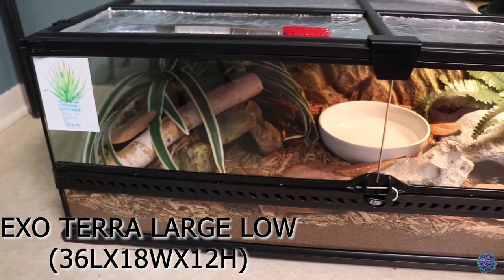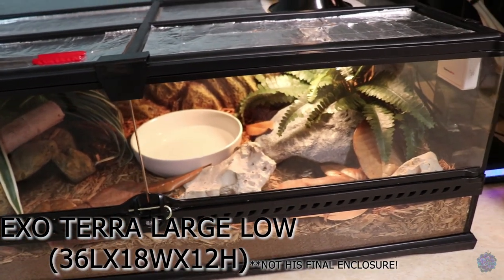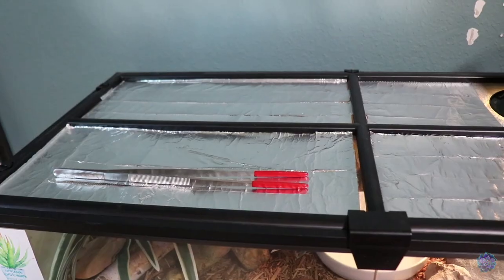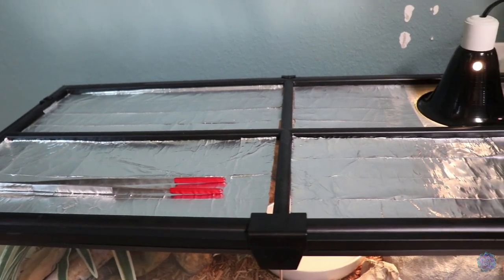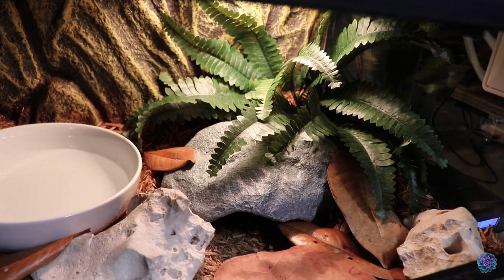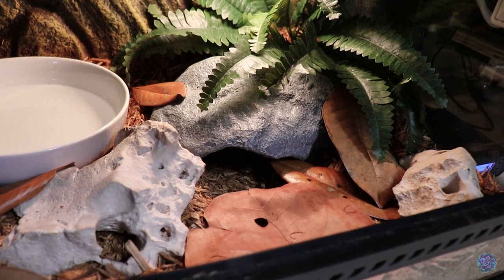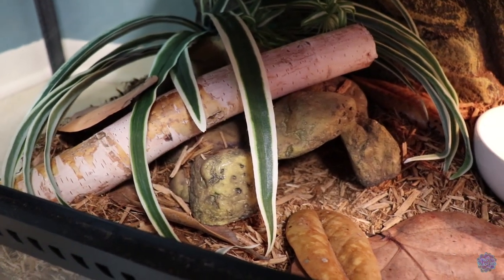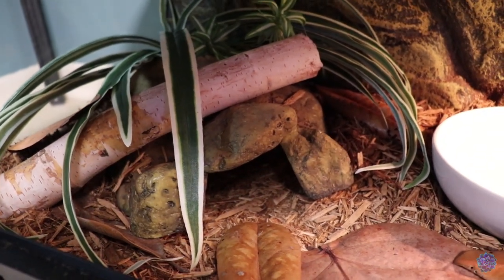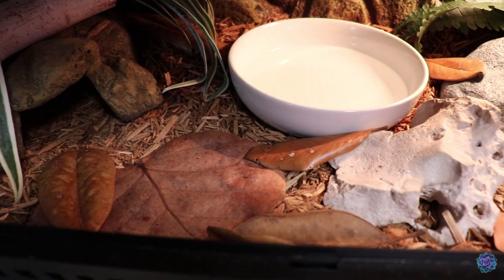Andy's enclosure is the Exo Terra large low, measuring 36 inches by 18 inches by 12 inches. Here is his name tag with his type and birth date. We've covered the top of the screen with aluminum foil tape just to hold in some humidity. The hot side consists of a cave with lots of rocks and foliage for enrichment. The cool side has another cave with more foliage and a large branch. His substrate is a mix of eco earth and forest floor with very large leaf litter all over the top.